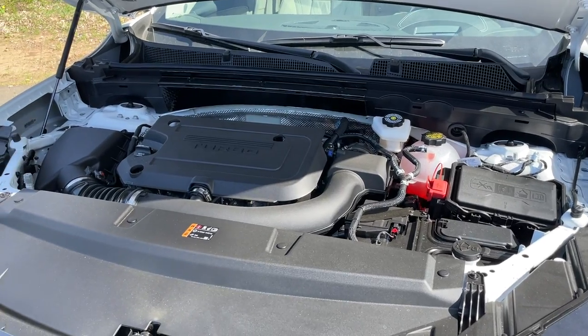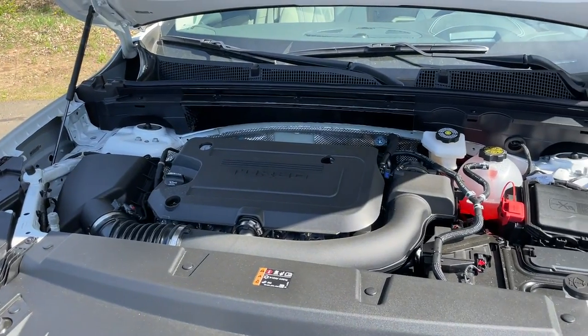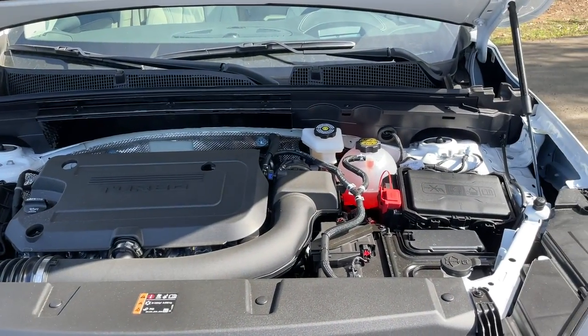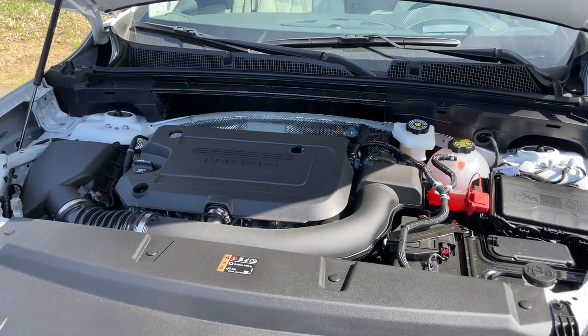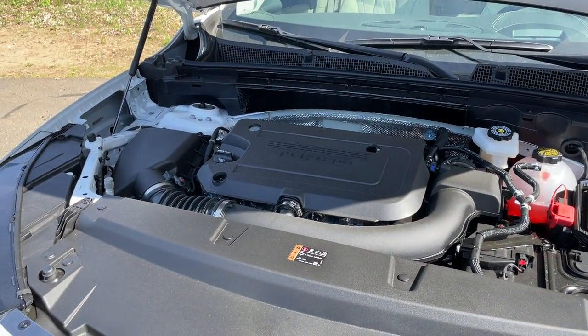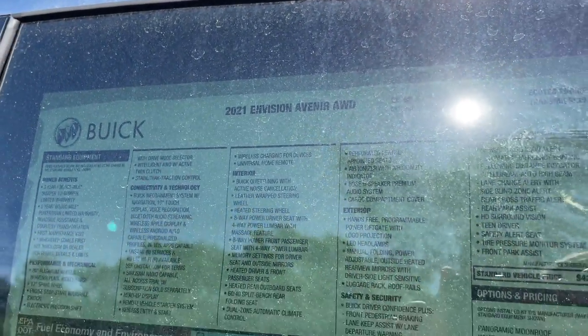Under the hood there's going to be a 2.0 turbocharged four-cylinder engine connected to a nine-speed automatic transmission. This engine produces 228 horsepower and 258 pound-feet of torque, and the fuel economy numbers are 22 in the city, 29 highway, and 25 combined.